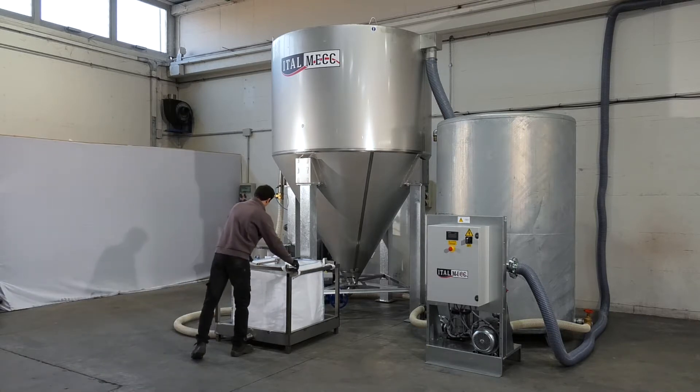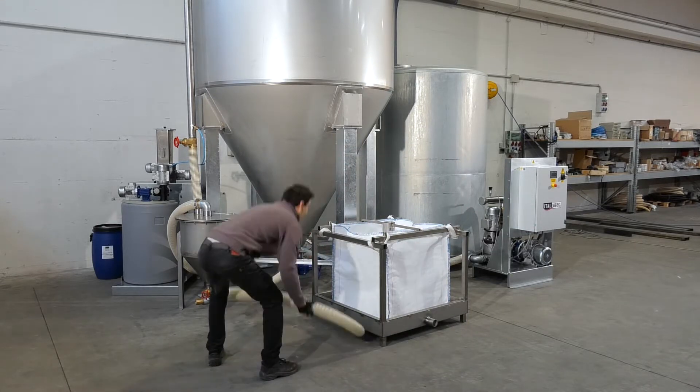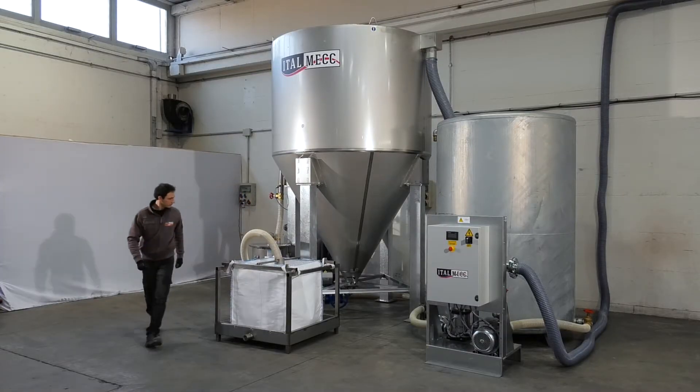When smaller amounts of sludge are produced, a filter bag can be installed in place of a filter press. This solution is both cost effective and complies with current quality standards for sludge storage.